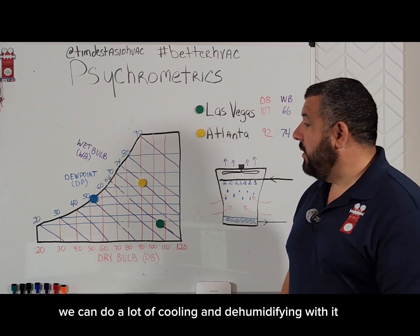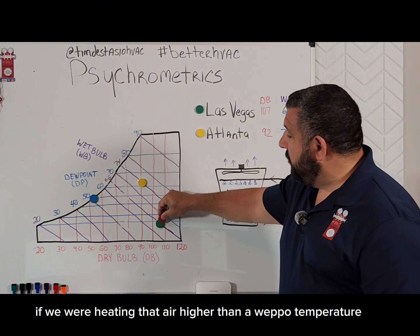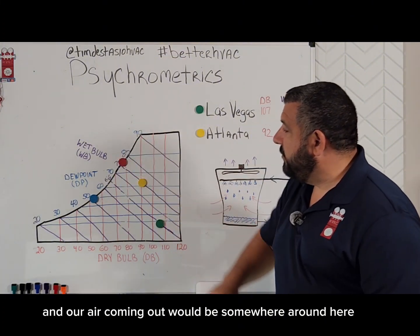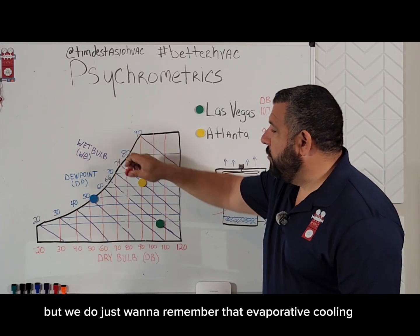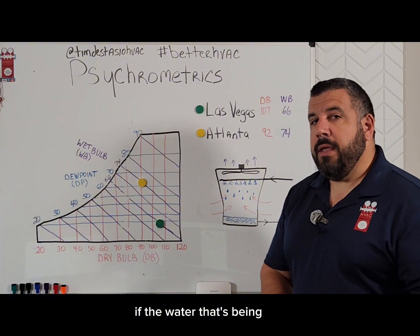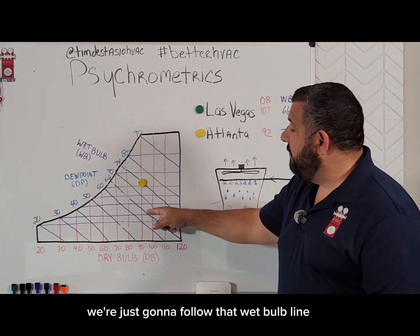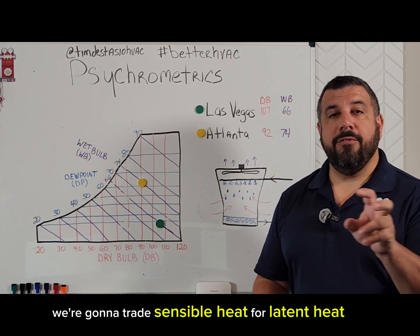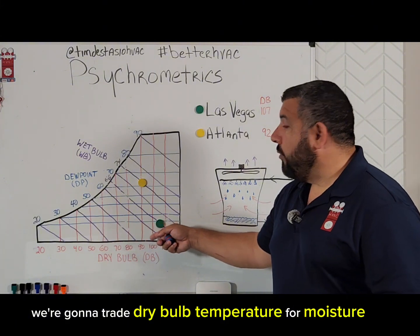That's very, very cool, crisp air — we can do a lot of cooling and dehumidifying with it. If we were heating that water higher than our wet bulb temperature, then the track would be a lot more vertical and our air coming out would be somewhere around here — not a lot of uses for that. But we do want to remember that with evaporative cooling, if the water being used to evaporate is the same temperature as our wet bulb, we're just going to follow that wet bulb line and trade sensible heat for latent heat — trade dry bulb temperature for moisture.